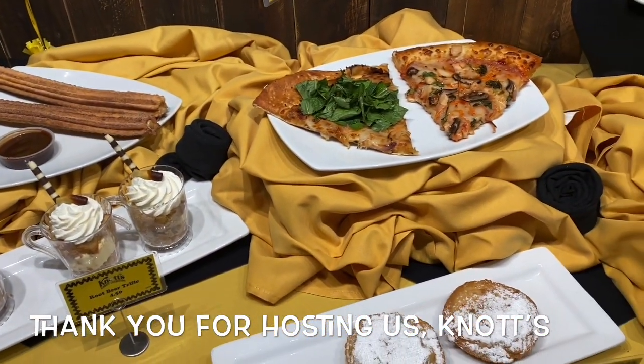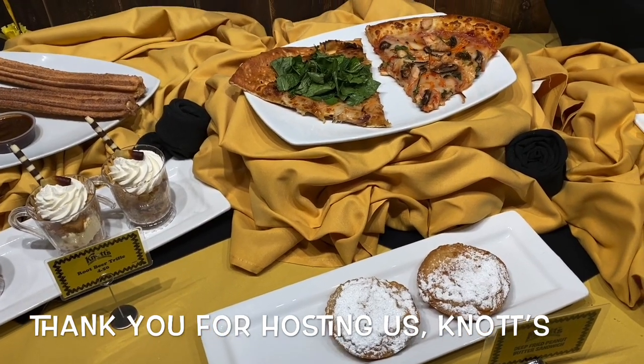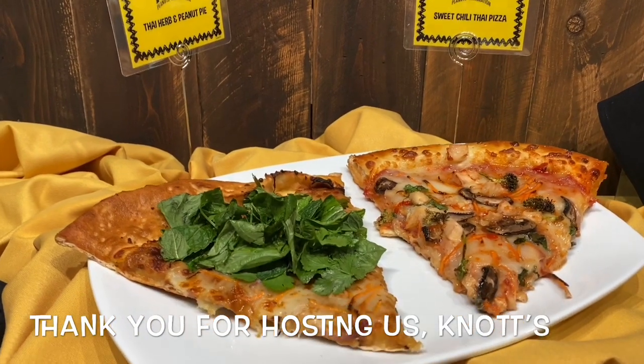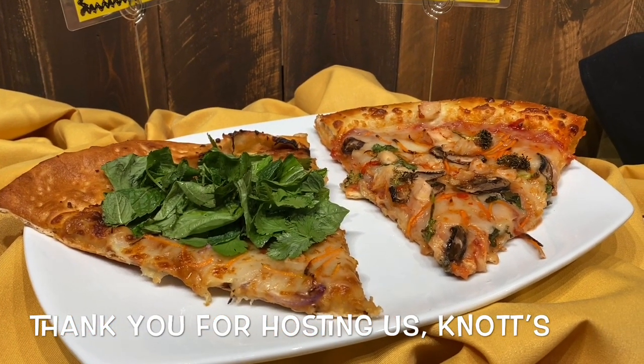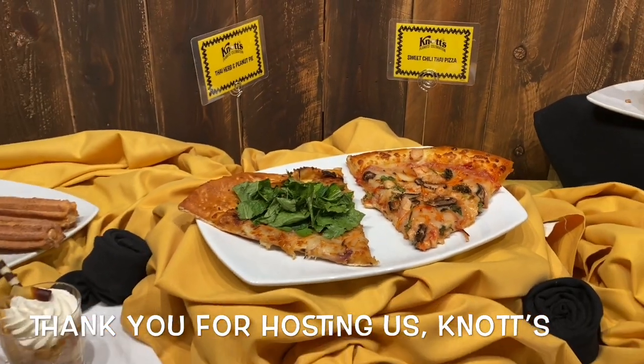Our inspiration sometimes is about the characters, but sometimes it's just about peanuts. So for our pizzas, we wanted to make them very Thai. One's a Thai herb peanut and one's a sweet chili Thai pizza. They both have chicken on them, and you can make them vegetarian by leaving the chicken off.